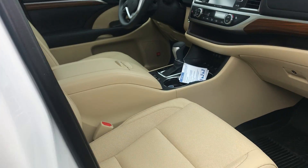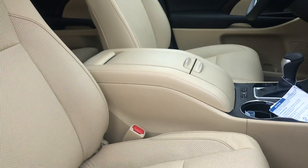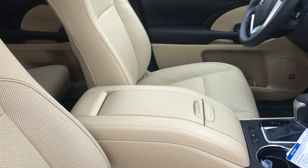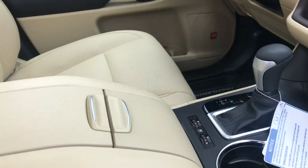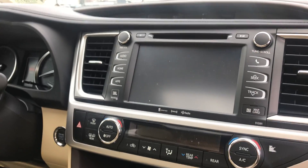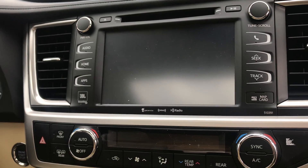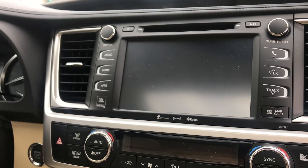This particular Highlander has our soft-tex leather almond colored seats — they are perforated — that comes standard on the limited models, meaning they've got heated and cooled seats as well. And then right here on the front dash you've got your touchscreen display, you have all Bluetooth capabilities and XM radio, as well as navigation.